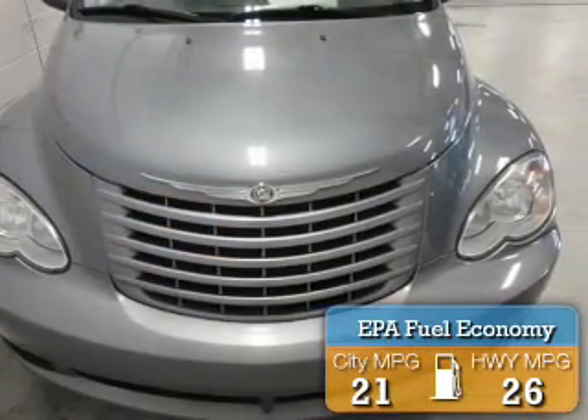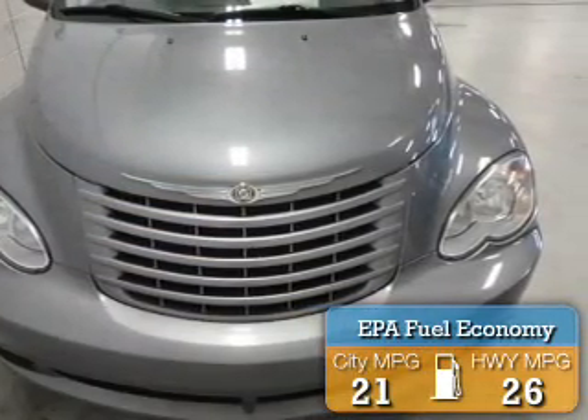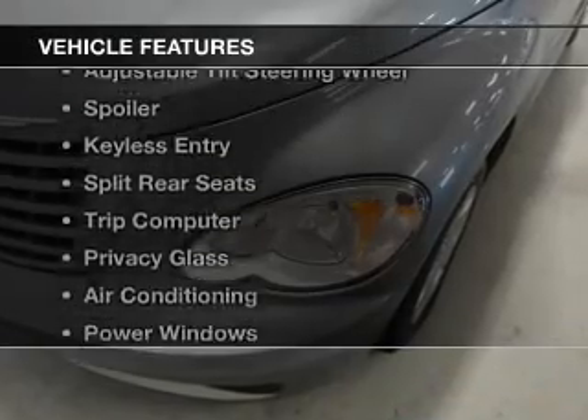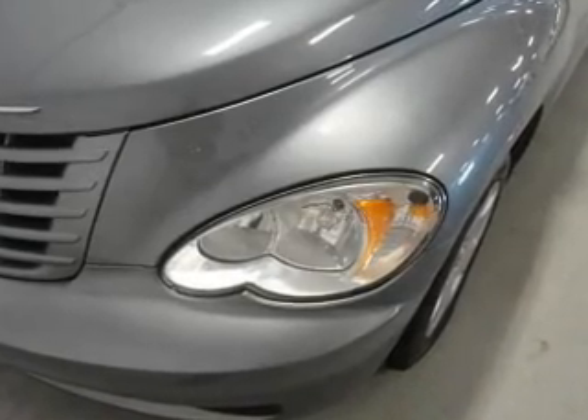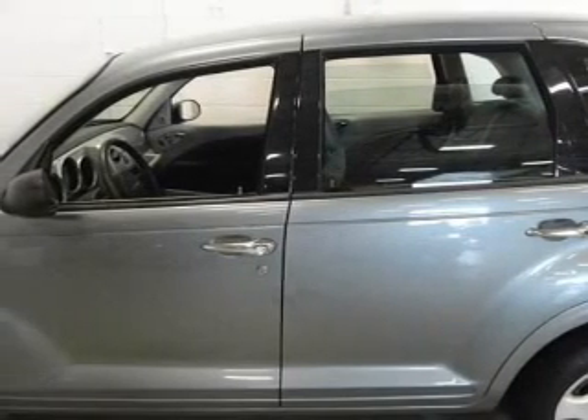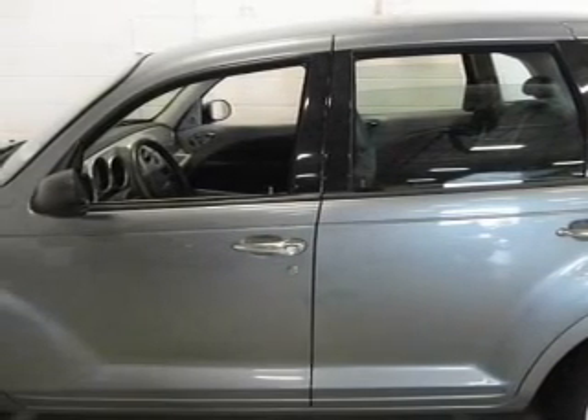Great fuel efficiency saves you money by requiring fewer trips to the gas station. The features include digital audio input, an adjustable tilt steering wheel, a spoiler, keyless entry, split rear seats, and a trip computer.